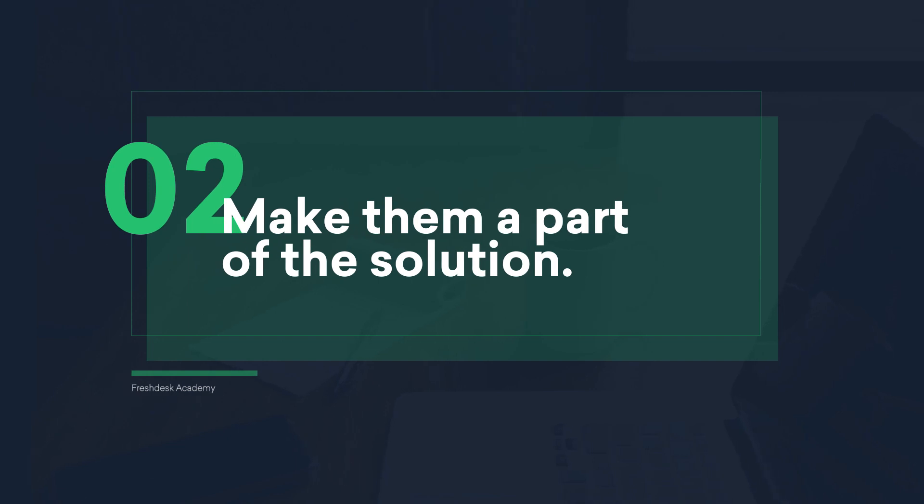Make them a part of the solution. Your customers might expect your product or service to solve a problem that it was not built to solve. Instead of being dismissive or letting them be a part of the problem, ask them what they think the right solution is. This will give them a chance to put themselves in your shoes rather than being against you.